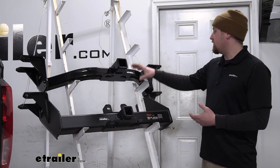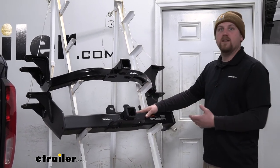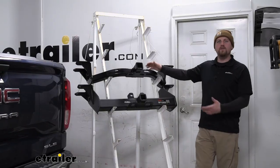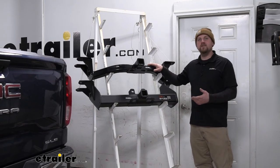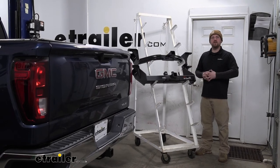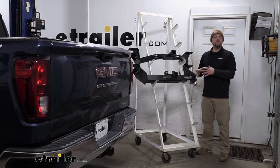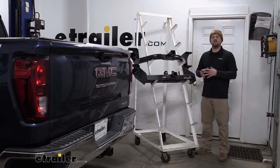What I mean by that is you can't put the Class 3 on your truck and put the Class 5 underneath it — they're not going to fit. Overall, whatever your application, there's going to be a hitch here that'll work for you. That'll finish up our look at your best trailer hitch options for your GMC Sierra 1500. I hope this information helps you decide which hitch is best for your truck.